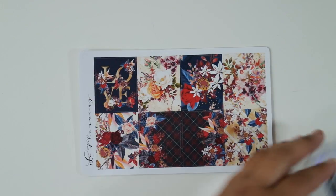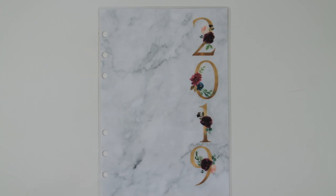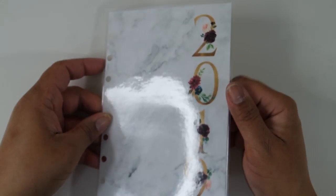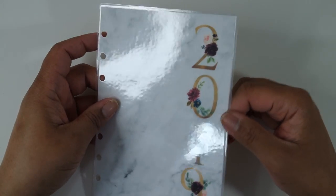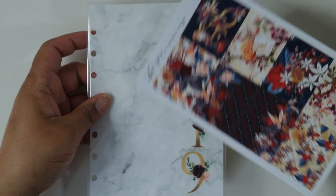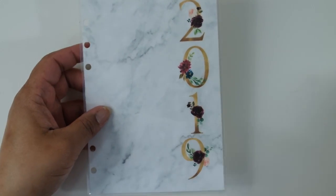The next thing is a very tiny order from Ribbon and Nib — I believe she was having a sale. I wanted to get this laminated dashboard for the personal wide rings with 2019 on it. The paper is marble with 2019 in gold and these gorgeous dark crimson flowers. It's funny because it kind of matches that kit! I cannot wait to put this in my personal wide ring — it's a laminated dashboard 2019 from Ribbon and Nib.